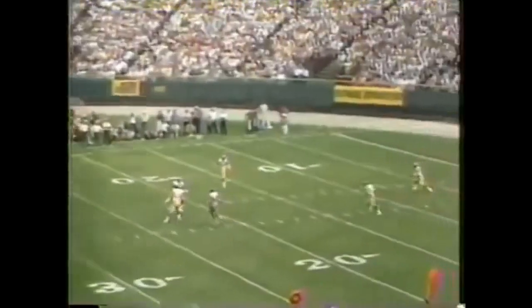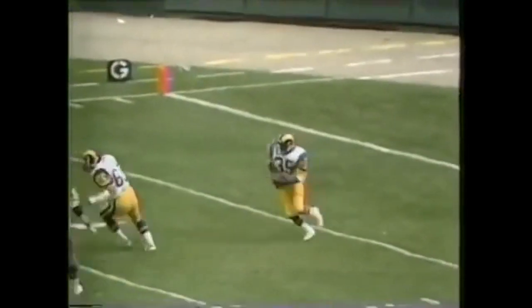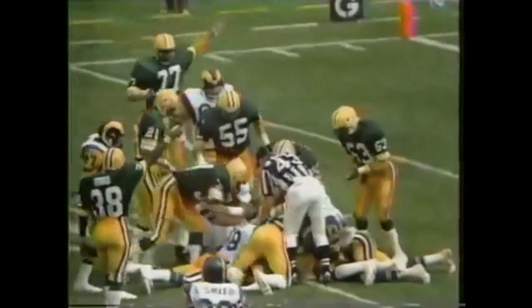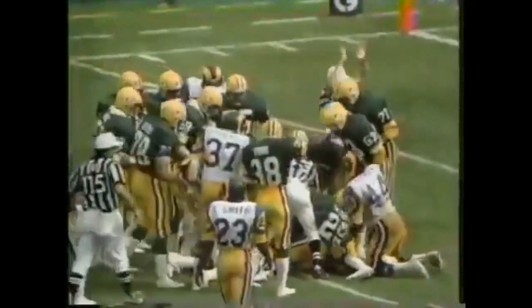Robert Alexander waiting for it, gets a bad bounce — he's in trouble. Picks it up at the 5, gets to the 10, down he goes. The ball comes loose and Green Bay apparently has it. Let's wait and see if the officials concur. They're still struggling for that ball. Green Bay has the ball — they recover on the 10-yard line.